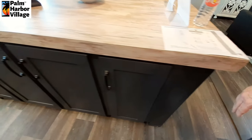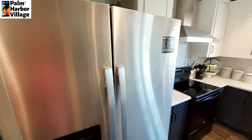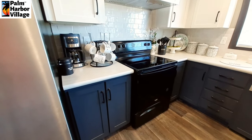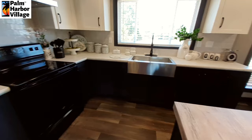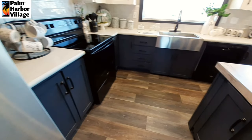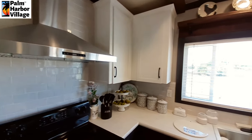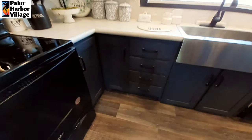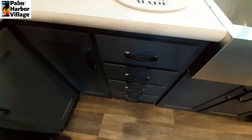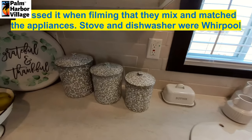We've got some nice deep cabinets in the island there. We've got the Amana appliance package in this home — stainless steel refrigerator, black stove and dishwasher. White cabinets up top and we've got this dark blue down below. Nice stack of drawers here.